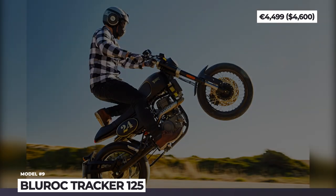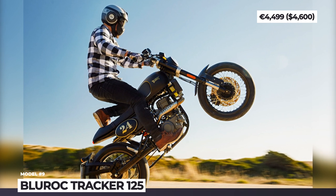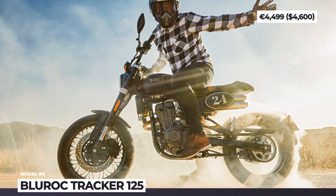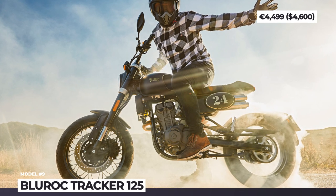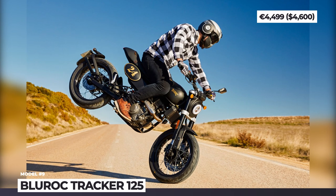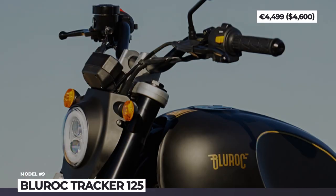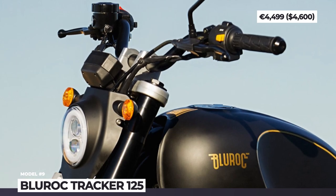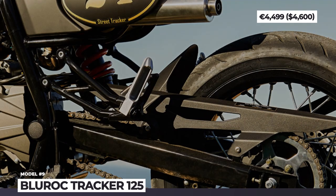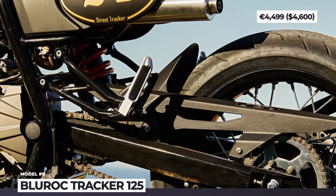With its round headlight, spoked wheels, a long seat and a high-mounted exhaust, the model has sharp, aggressive looks, but under the skin hides a beginner-friendly drivetrain. The 125cc single is good for 15 horsepower, equipped with liquid cooling and paired with a 6-speed gearbox — rather than the 5-speed typically used by bikes in this segment. The Tracker also benefits from an upside-down front fork, hydraulic monoshock in the rear and competent single disc brakes with CBS.